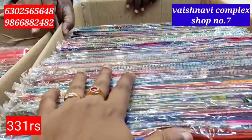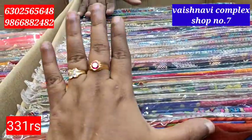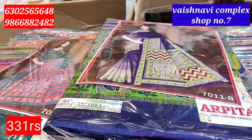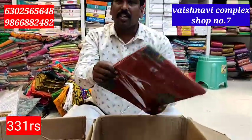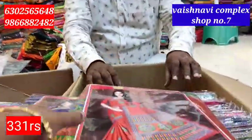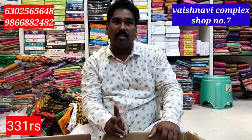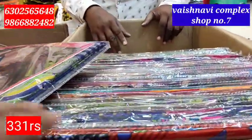This is a box collection. We have to buy 3-3 sarees, and we also buy 3-3 sarees. We can buy 3 sarees at a time. Let's choose the colour.